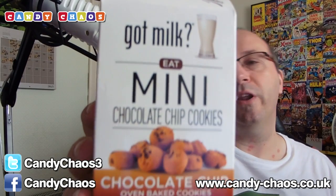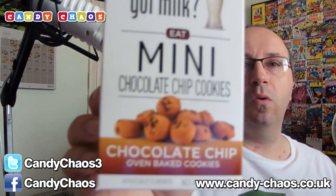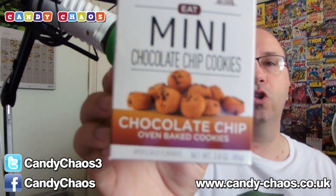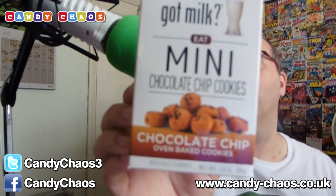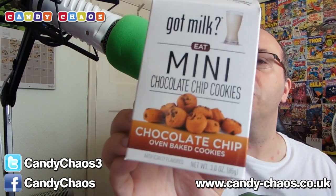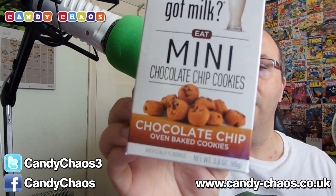The last item is pretty awesome because it's made into a milk carton style. They are milk chocolate oven-baked cookies — little mini cookies. I love the carton style. It does suggest you dunk them in your milk, like you should do with cookies. Enjoy.